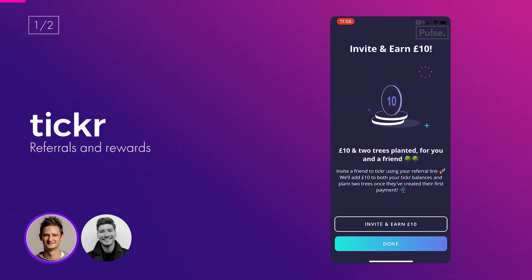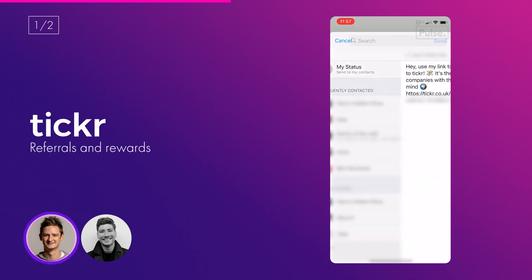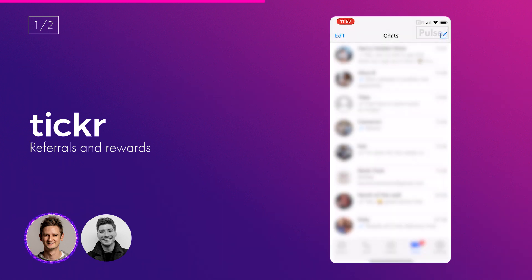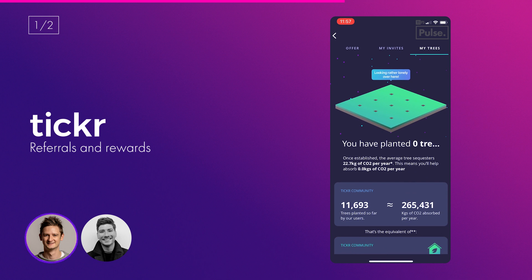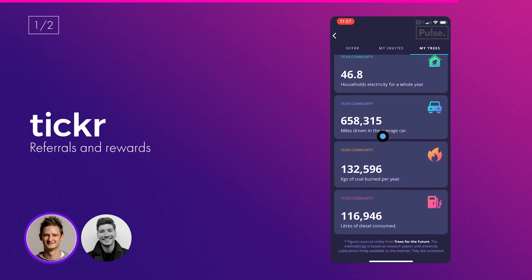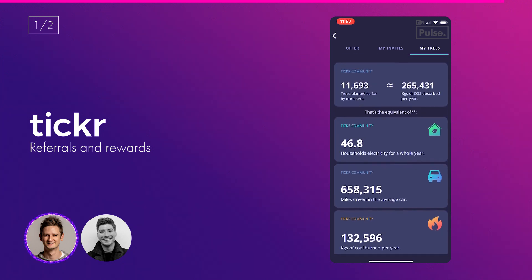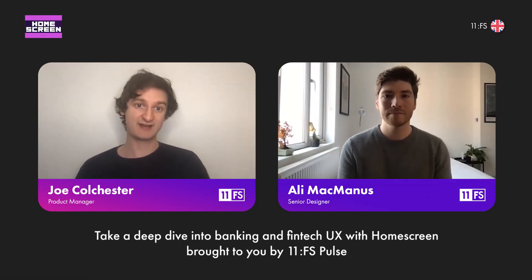We're going through the referrals and rewards journey on Ticker. There's a really vibrant graphic there, typical of the brand — very colourful. It says we get £10 and two trees planted if we successfully invite a friend. We can share it in WhatsApp, sending a referral link as well as some pre-populated text. We can see how many invites we've sent so far, how many trees we've planted off the back of those invites, as well as a counter of the impact that Ticker has had so far on the entire community.